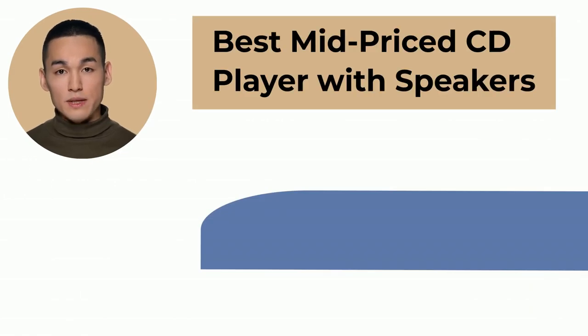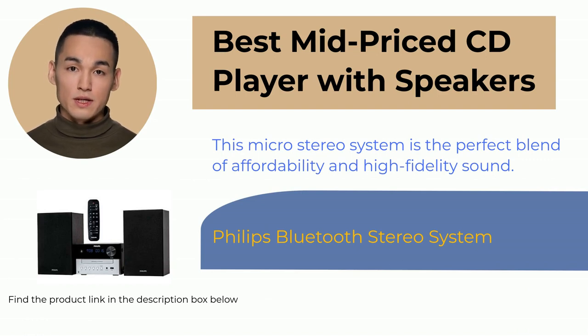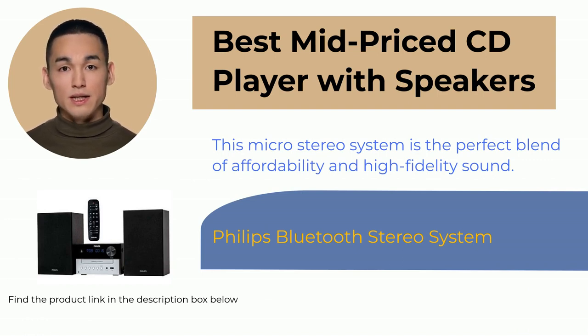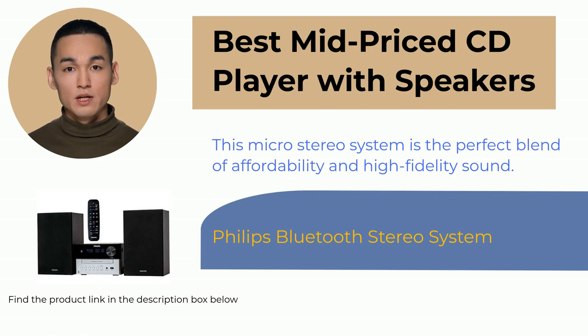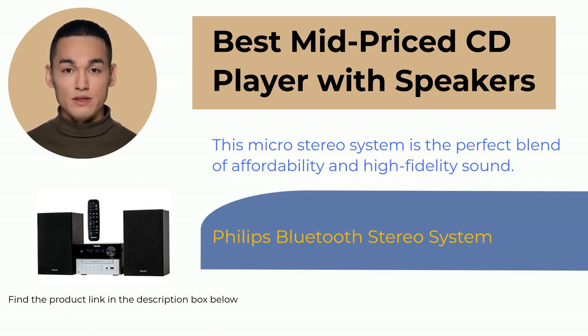Philips is a top-tier brand for audio gear with a track record of excellence. You won't be disappointed with their micro stereo system, which boasts a sleek modern design and exceptional sound quality, even with MP3s and Bluetooth streaming. The speakers are surprisingly powerful thanks to a high-quality amplifier, and Philips' audio optimization circuitry ensures balanced full-range sound at any volume. Overall, this micro stereo system is the perfect blend of affordability and high-fidelity sound.